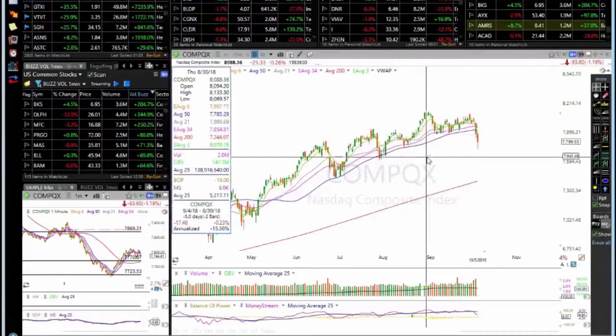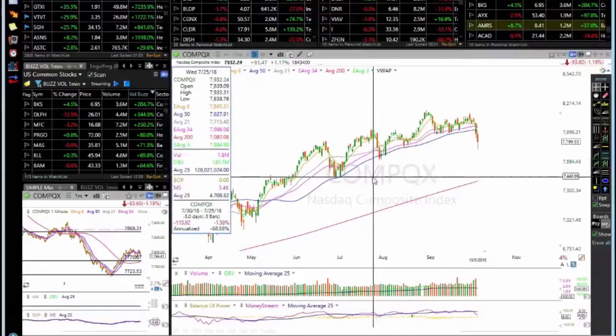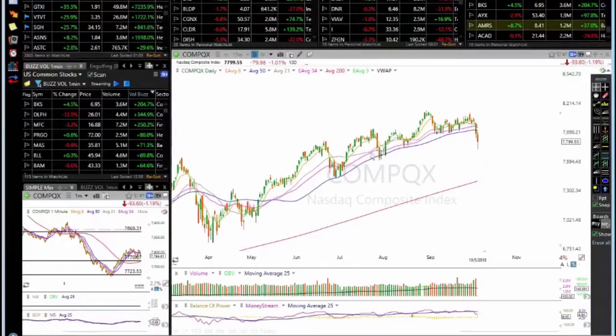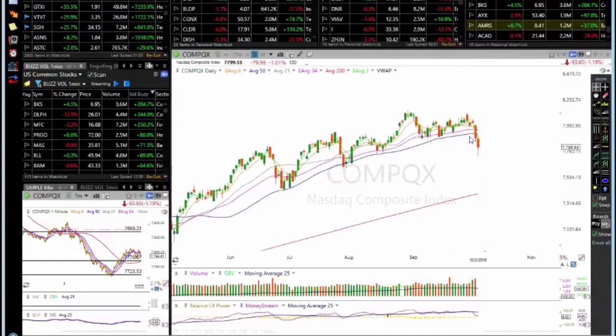We have some support down here at 76.42 and then down at 74.40. This also looks like a left shoulder, head and right shoulder pattern, which is usually a bearish sign. Especially with the NASDAQ — price broke below the 50. Very dangerous.